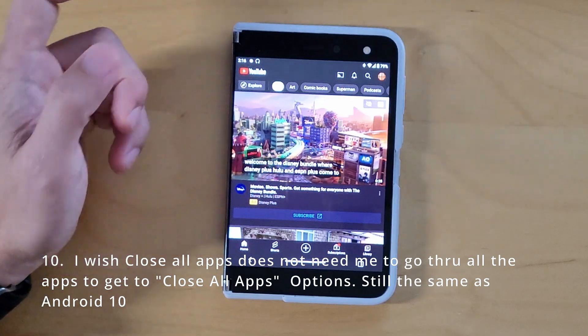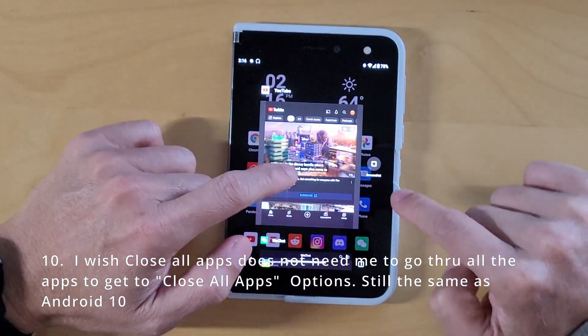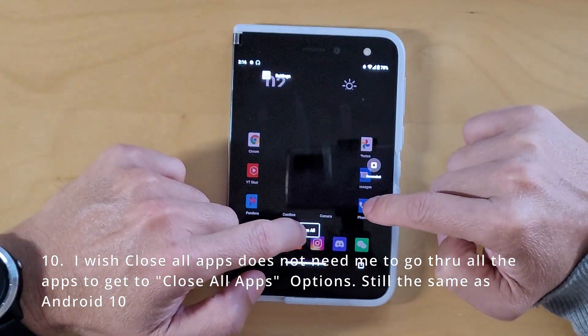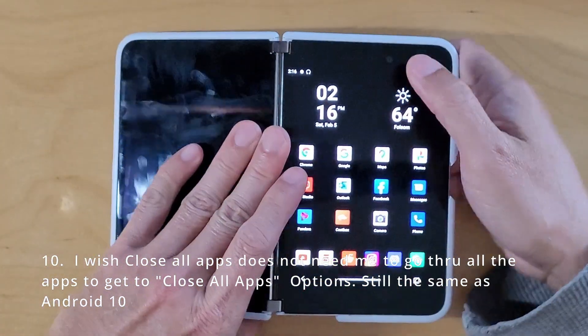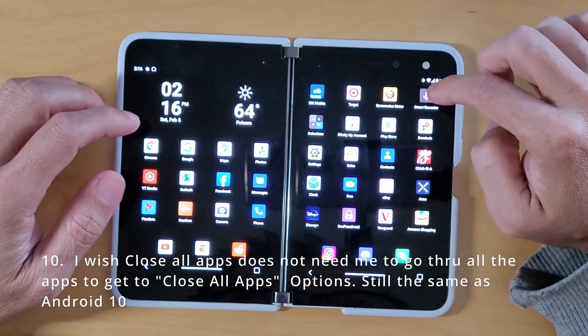One thing I still don't like is the new feature where, in order to close out an app, you have to go all the way down to close it. That's lame. I wish they improved that, but they did not.